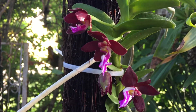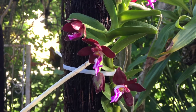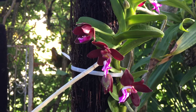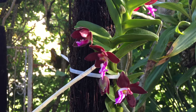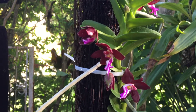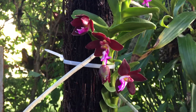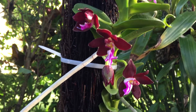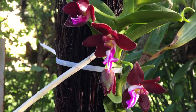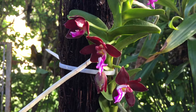Beautiful orchid. I love this orchid. I think I'm going to change it because I got a piece of wood, a branch from a tree, that I'm going to use for a project. Once I do that, I think I'm going to mount it there and allow it to grow and cover the whole thing.